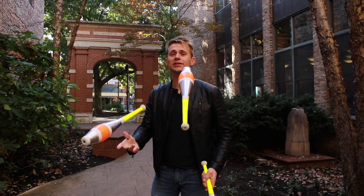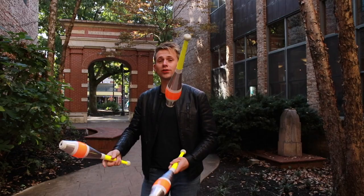People often ask me how much do I practice? Well, I practice about two hours a day almost every day. I've been practicing since I was 12 years old. That's over 20 years so far. That's a lot of practice.